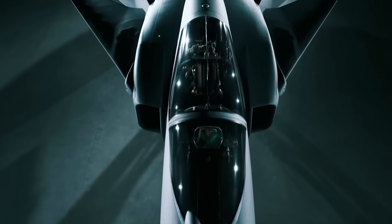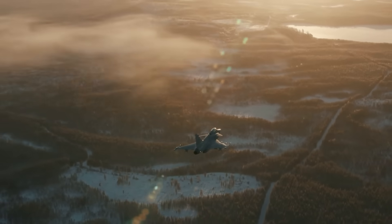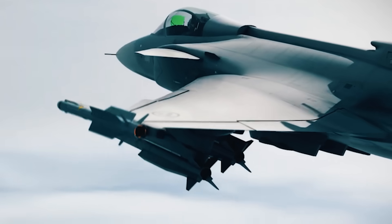Do you think the Gripen will be able to remain relevant even into the 2040s? Or will Saab still have to put all of its innovations and developments into the form of a completely new fighter?